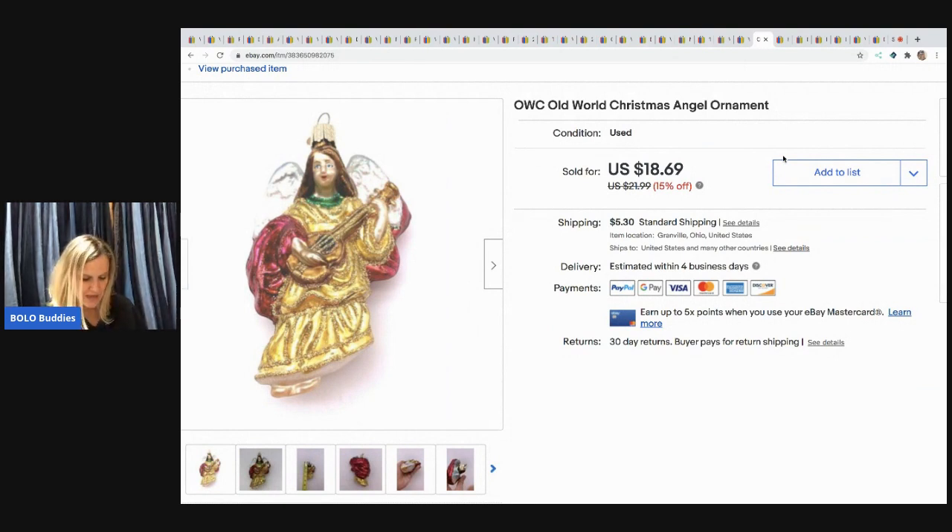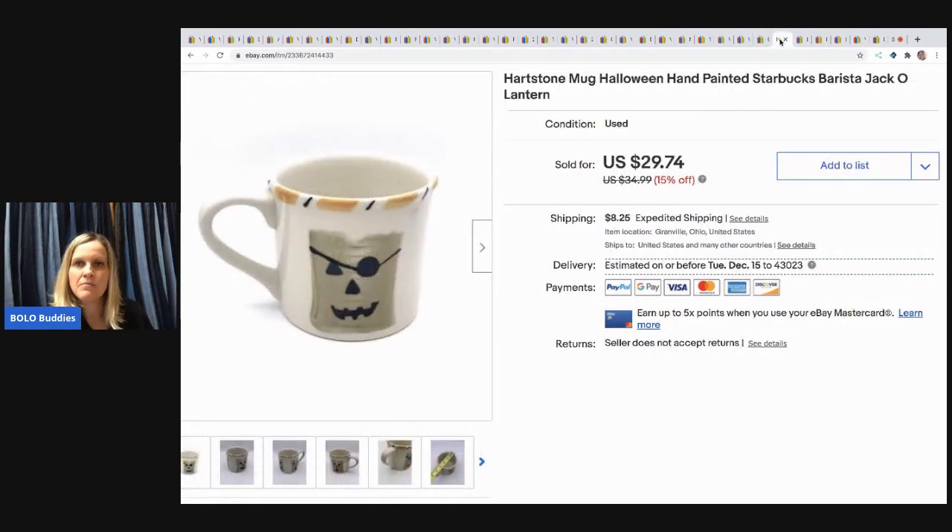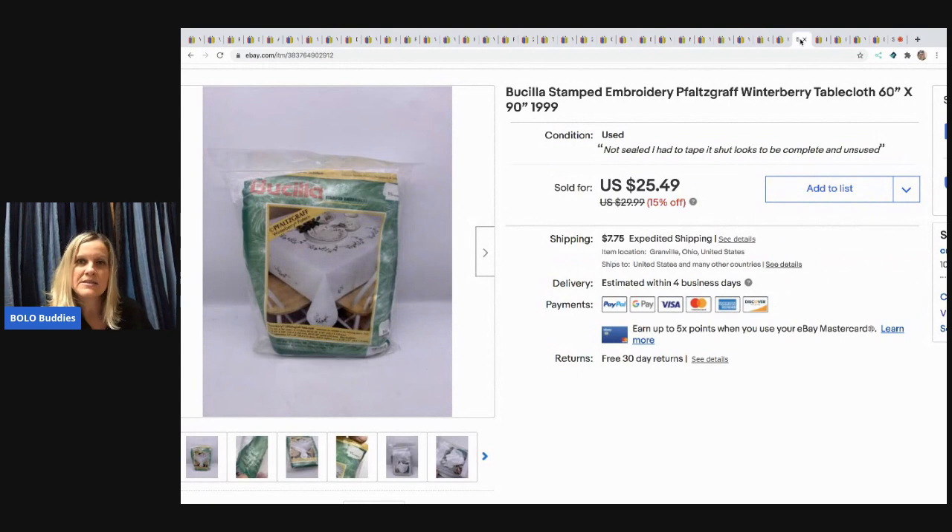The next item is an Old World Christmas angel from a mystery box. I sold it for $18.69 with the buyer paying shipping — I can't believe it survived because it's glass. Next is a Heartstone Halloween mug — it's a Starbucks barista mug. This also came from a mystery box and I sold it for $25 with the buyer paying shipping.